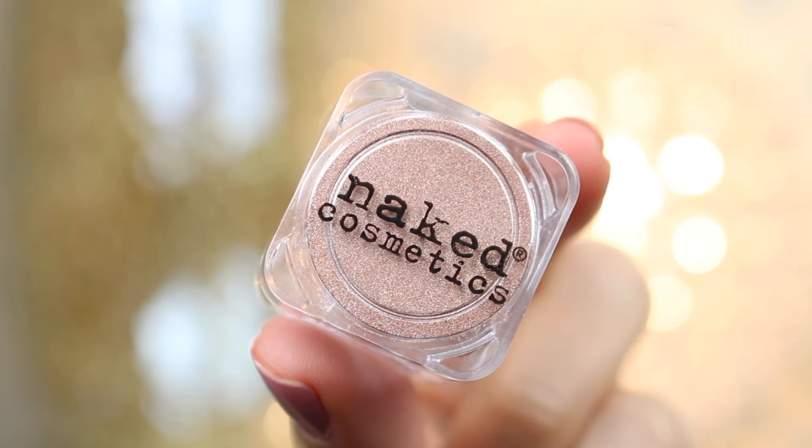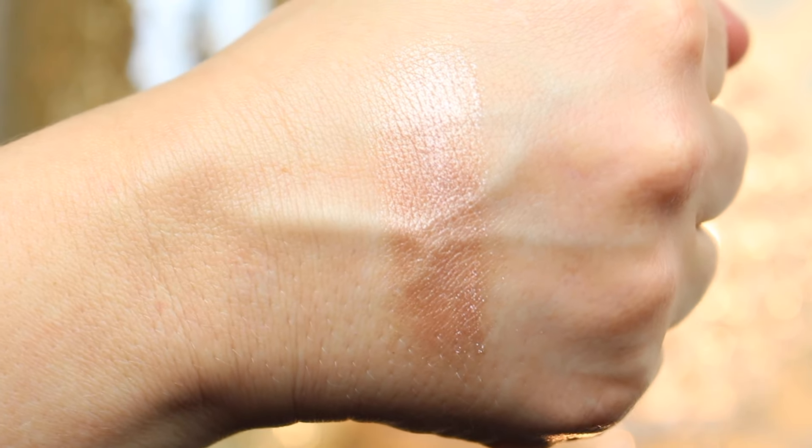The last thing in my Ipsy bag is a pigment — this is Naked Cosmetics Mica Pigment in a color called Desert Sunset. I've never used a pigment before so I'm going to have to play with it. I'm being careful not to spill it, but I love the color. I'm going to dip my finger in and swatch it. Wow, that is really pretty! So far Ipsy is doing a very good job this time. I'm loving what's in my bag.